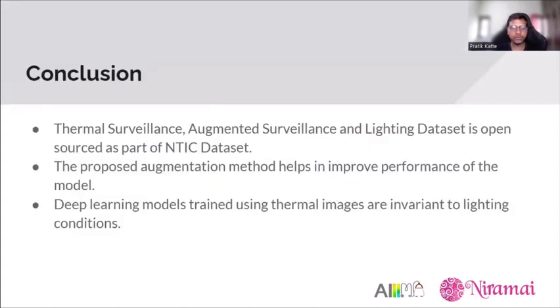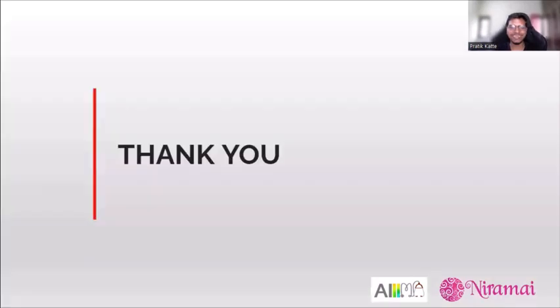In conclusion, our research open-sources the thermal surveillance, augmented surveillance, and lighting datasets as part of the NTIS database. We propose a novel augmentation method that improves model performance, and we demonstrate that thermal images are invariant to lighting conditions, unlike RGB-based deep learning models. Thank you for attending.